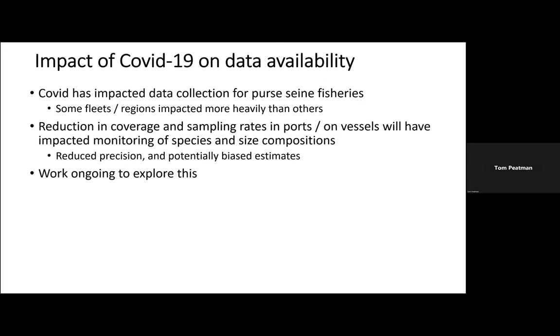I also want to acknowledge the impacts of COVID on data availability in recent years. There's been a reduction in coverage and sampling rates of port sampling and sampling by observers on board vessels, and that's going to impact estimates of species and size compositions — reducing precision and potentially introducing bias. I'm aware of work going on to explore this further in WCPFC and IATTC and possibly elsewhere, so that's an area to watch.